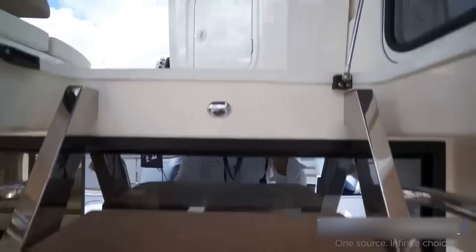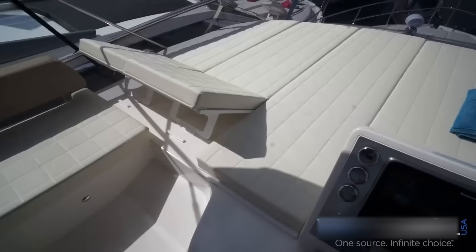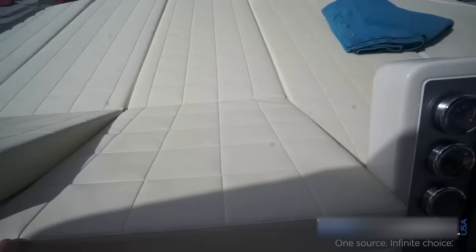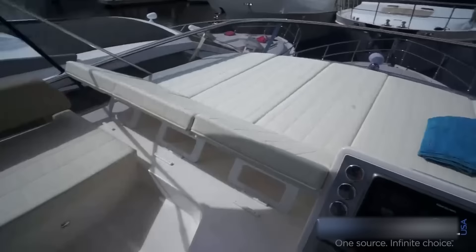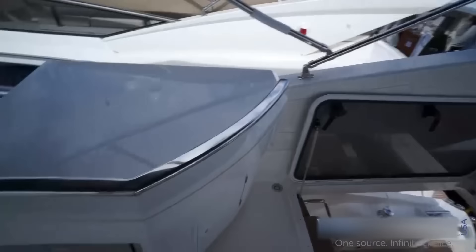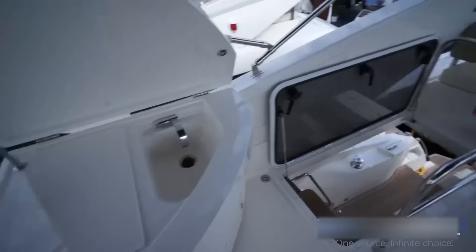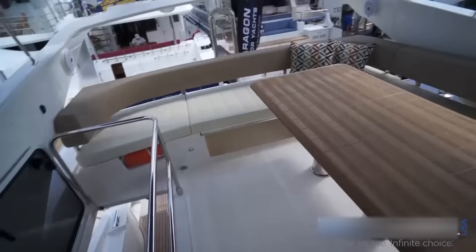Moving on up to the flybridge — a lot of room up here. You have three reclining backrests, lots of seating, a fridge, sink, and an optional grill. You already have one down by the swim platform.